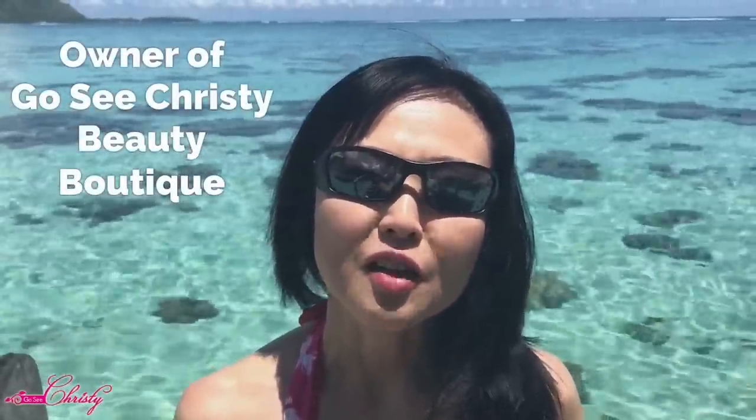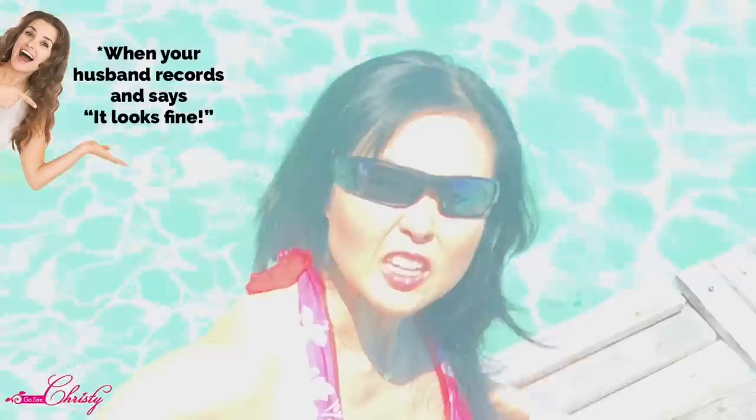My name is Kristi, and I'm the owner of Go See Kristi Beauty Boutique. I've been treating clients to help them fight acne, fine lines and wrinkles, and hyperpigmentation, now going on 11 years. Today we're going to be talking about sunscreens and what the beauty industry may not be telling you about sunscreens. Links and descriptions will be located in the description below.